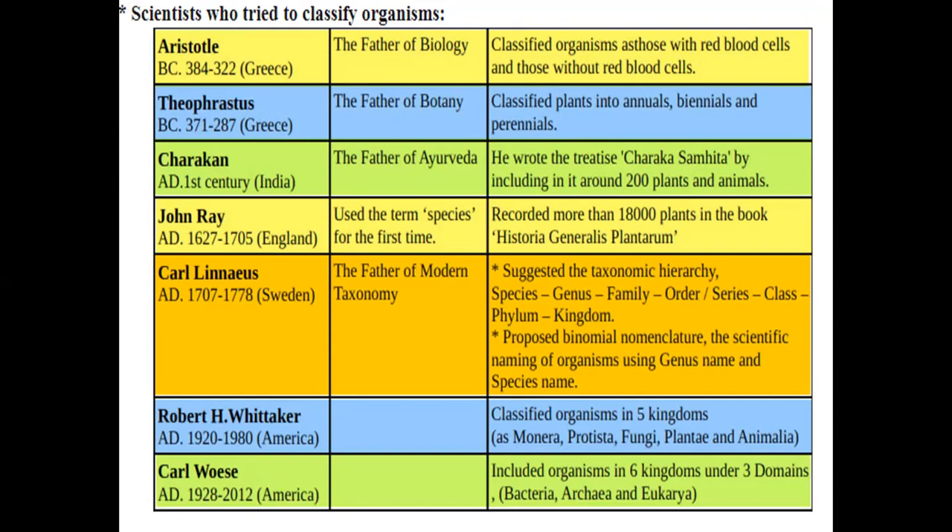Next, Carolus Linnaeus — the Swedish father of modern taxonomy. He is widely considered as the father of modern taxonomy. He introduced binomial nomenclature, for example Mangifera indica for the mango.